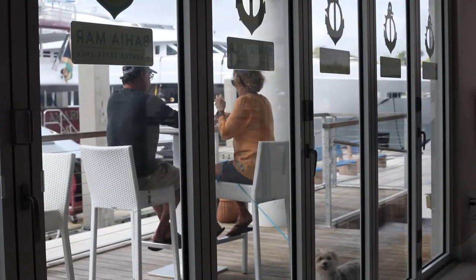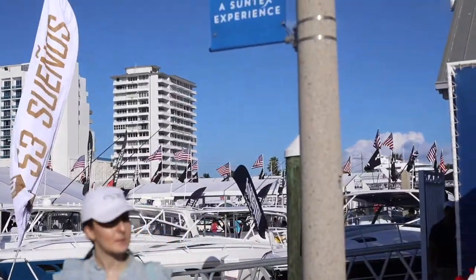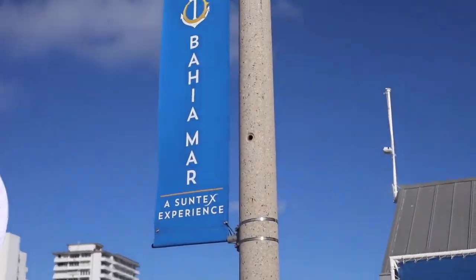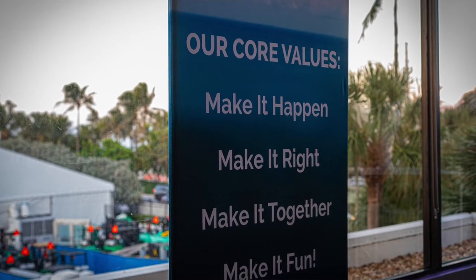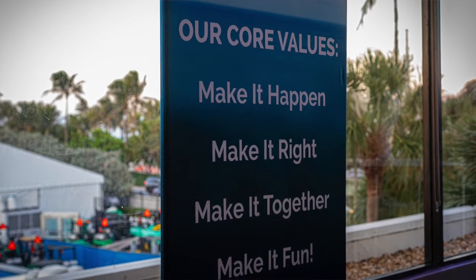The secret of success with Suntex is our core values, and our core values we live and die by. We created our core values as soon as we started Suntex. Our core values: make it happen, make it right, make it together, and most important — make it fun.